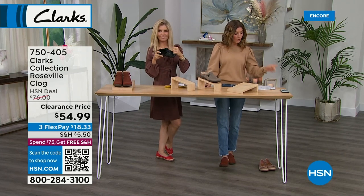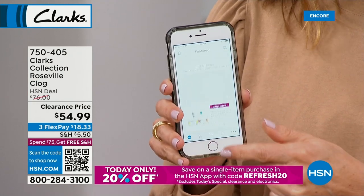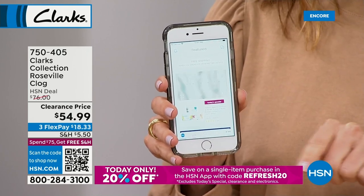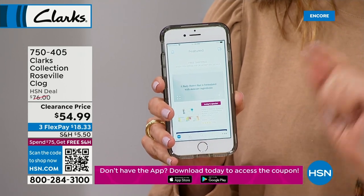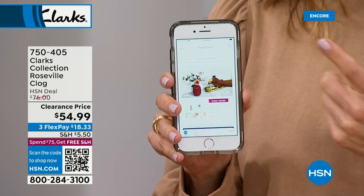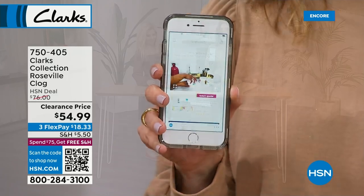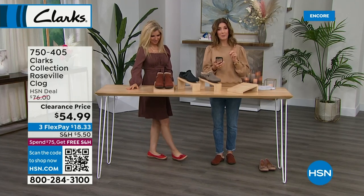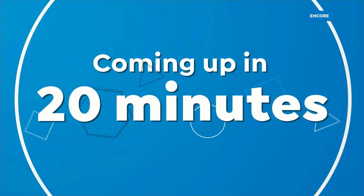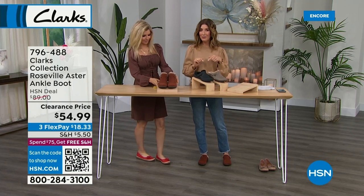There's a special deal on the HSN app: whether you're a new or existing customer, order on the app today and use the code 'REFRESH20' for 20% off one item — one day only. Download the HSN app on any Apple or Android phone. It's so easy to use — you can talk and shop during the show. Use the code on this shoe, on the clog, or on other Clarks styles coming up.